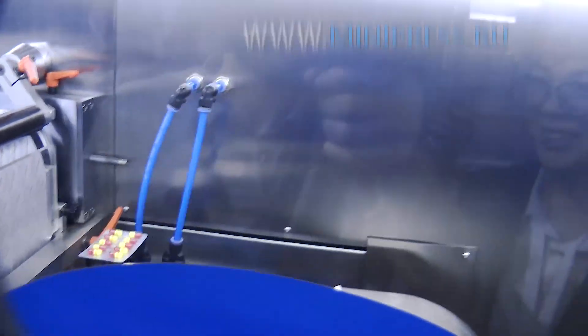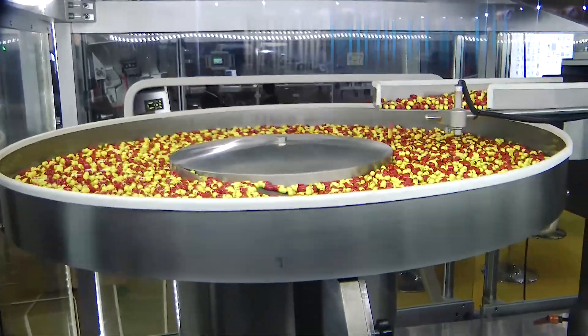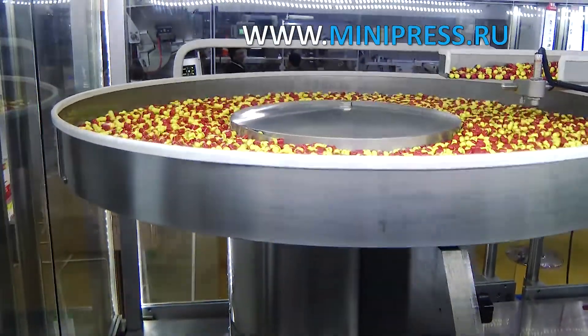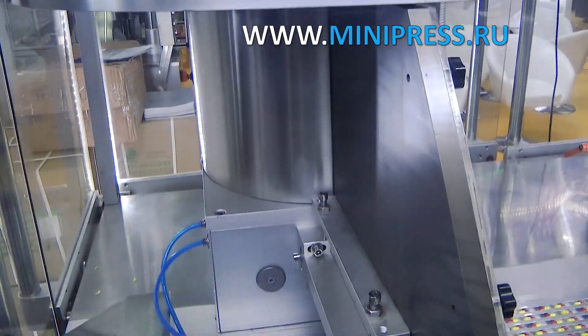I first contacted a company in Germany, which offered me automatic equipment for packaging capsules into aluminum blisters, but they specified that the whole process of delivery, customs clearance, and installation of the equipment was not included in the price. Delivery could have been delayed, so I declined.